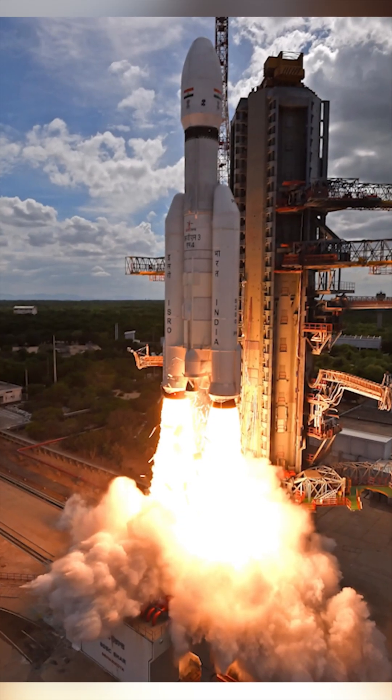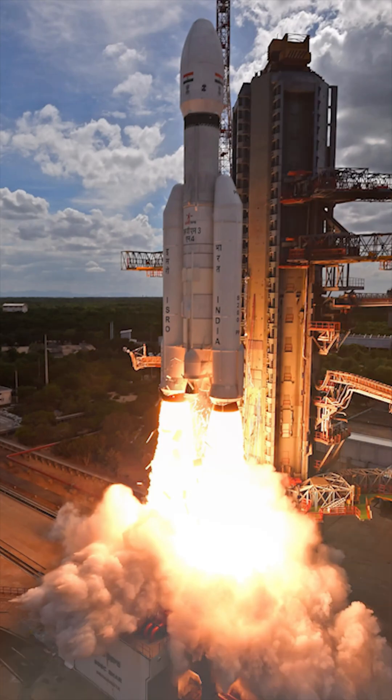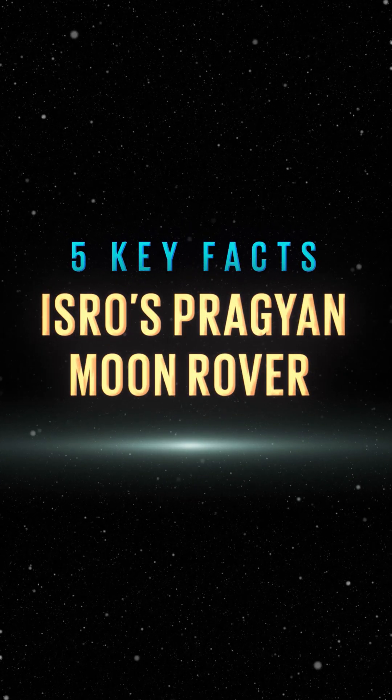India made history recently by becoming the first ever country to land near the south pole of the moon. To celebrate this achievement, here are 5 interesting facts about ISRO's Pragyan rover.